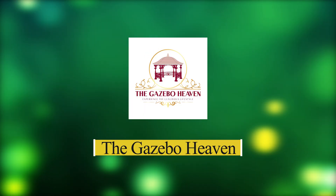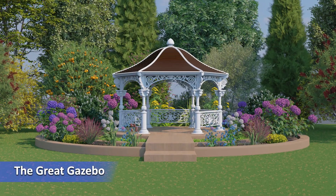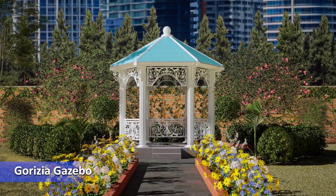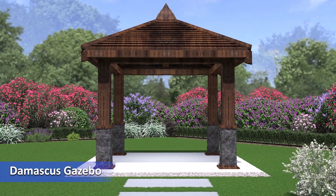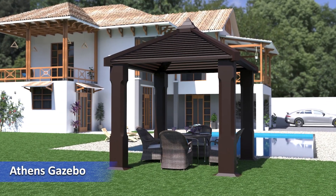The Gazebo Heaven. In this category we have: Luxurio Gazebo, The Great Gazebo, Gorizia Gazebo, Damascus Gazebo, Convento Gazebo, Athens Gazebo.